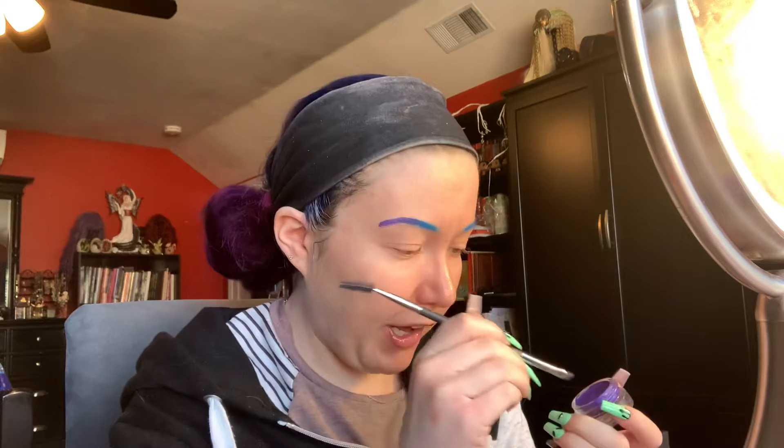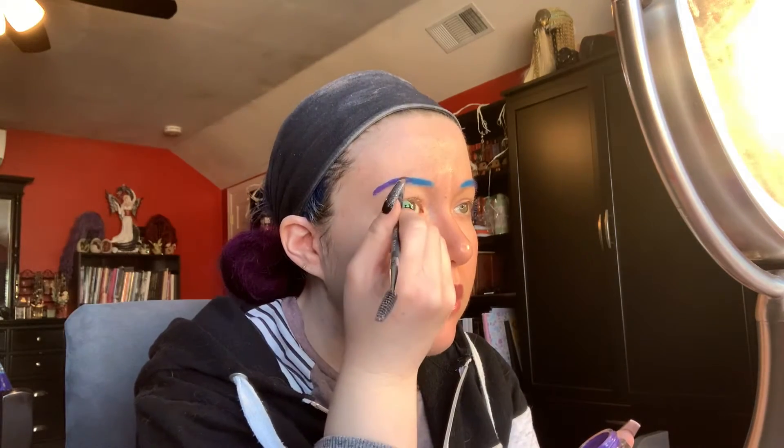Because KVD moved to Ulta, I was running low on my favorite black liquid lipstick that they have, and I was able to repurchase the tattoo liner. My eyebrows are never the same, but that's okay.